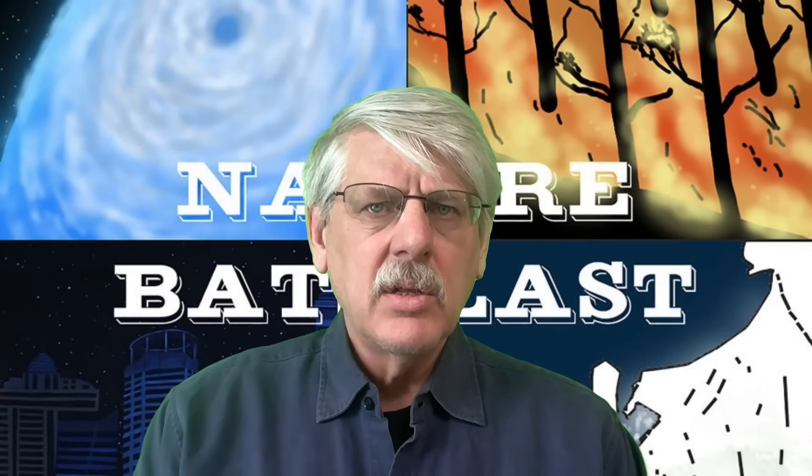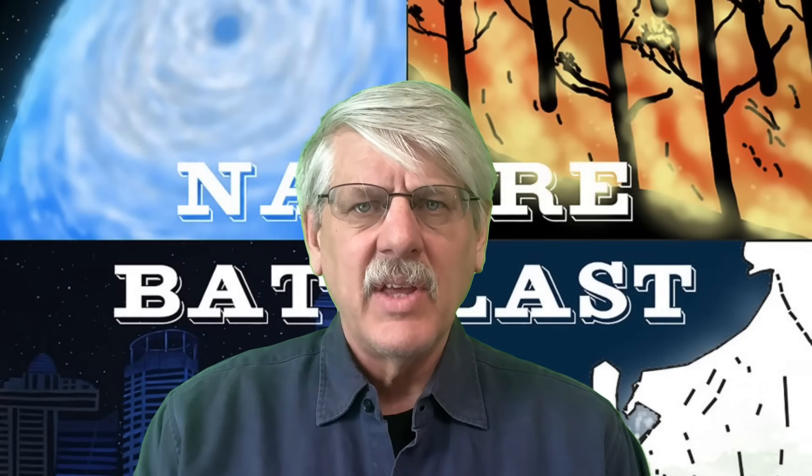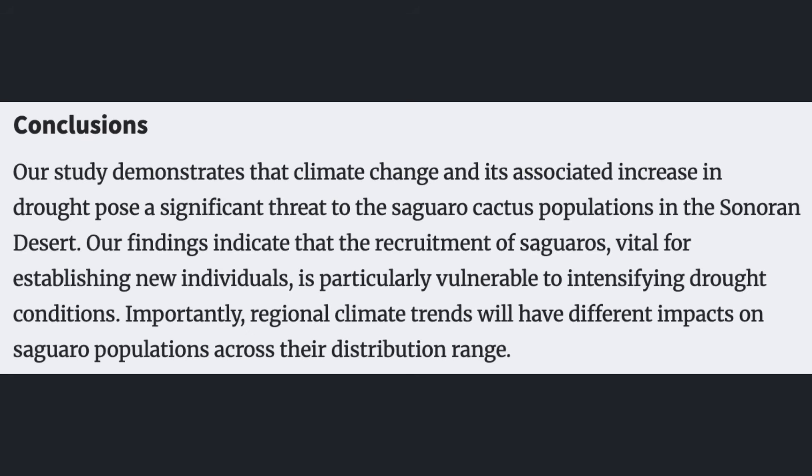The abstract concludes with a conclusions section: "Our study demonstrates that climate change and its associated increase in drought pose a significant threat to the saguaro cactus populations in the Sonoran Desert. Our findings indicate that the recruitment of saguaros, vital for establishing new individuals, is particularly vulnerable to intensifying drought conditions. Importantly, regional climate trends will have different impacts on saguaro populations across their distribution range."